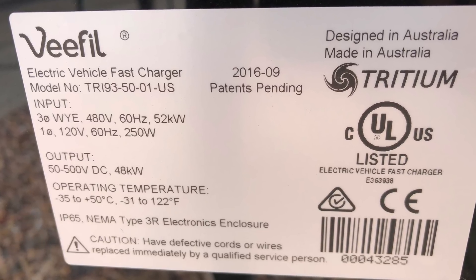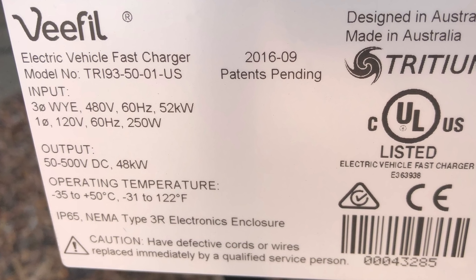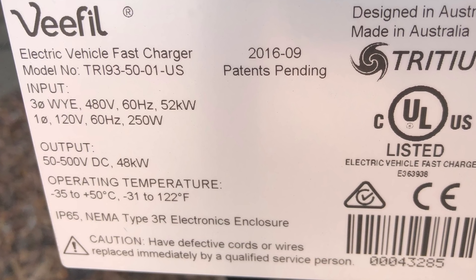On the way back home, we stopped at a hotel near one and then in the morning I went and plugged it in while we had breakfast and got a full charge. You can still get a full charge in like two hours or so.